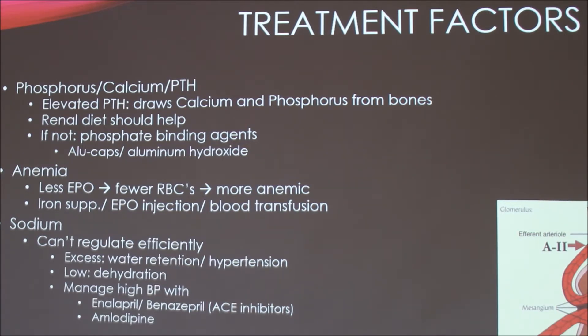Cats can't regulate sodium efficiently, and sodium is really important for hydration. Excess sodium causes water retention and higher blood pressure; low sodium can cause dehydration. This can be managed with drugs. One class, ACE inhibitors, prevents angiotensin II from being produced, which causes vasoconstriction and increases blood pressure. These drugs prevent the vasoconstriction, which helps with the blood pressure issue.